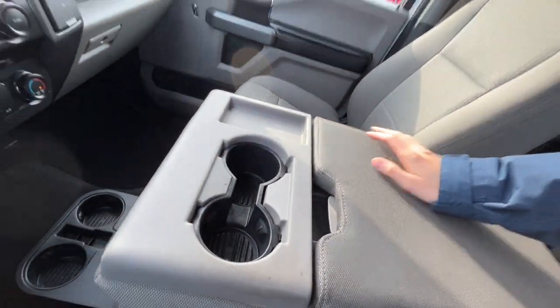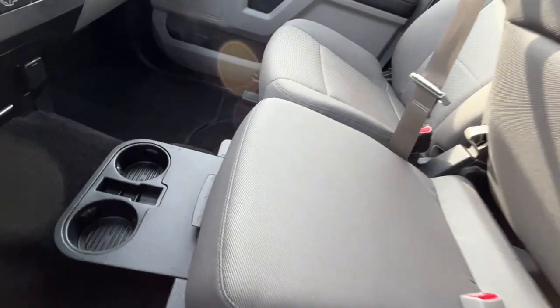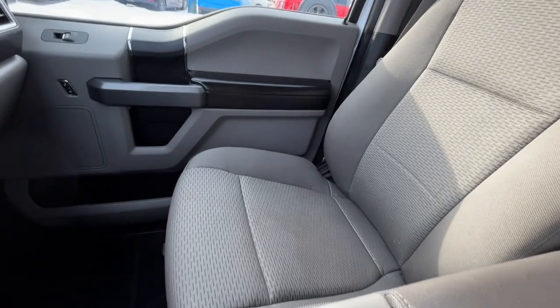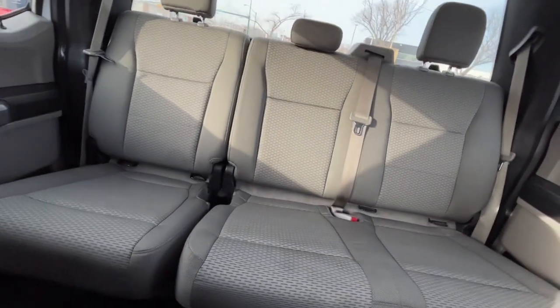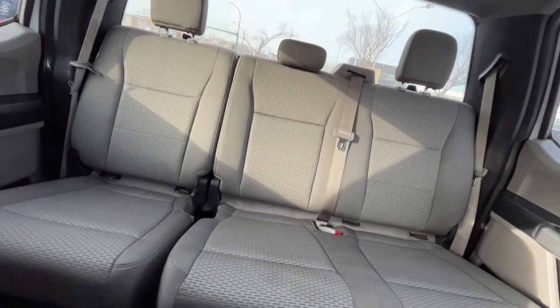As I mentioned, this truck seats six passengers — three in the front — and we have storage beneath the middle seat as well. The seats are medium earth gray cloth bucket seats. In the back we have a 60/40 split, and lastly there's another 12-volt plug back there.